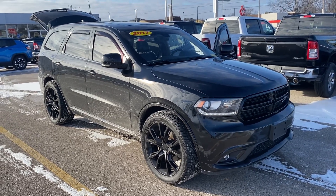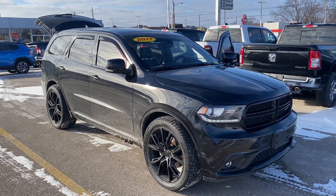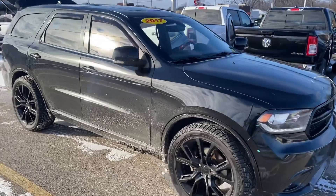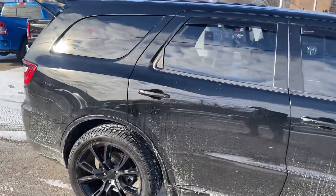Hey, good morning! This is Justin with Preferred Dodge on Henry Street here in Muskegon. I just want to shoot you a quick video on the vehicle that you were looking at online. This is the 2017 Dodge Durango RT. I'm going to give you a quick walk-around tour. As you can see, it's black on black.